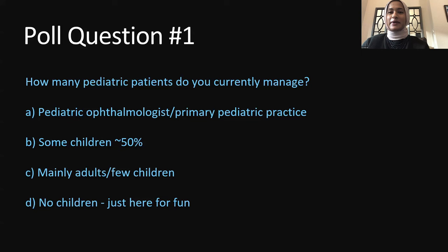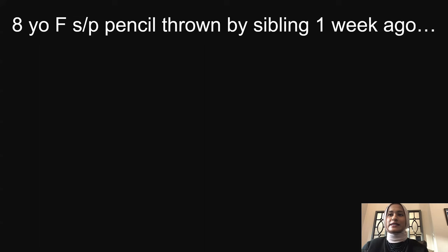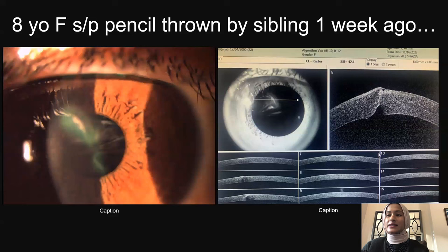Looking at my last patient from clinic yesterday — an eight-year-old female whose sibling threw a pencil in her eye one week ago — she presented with concerning corneal appearance. On anterior segment OCT, you can see she had a full thickness corneal laceration through the anterior and posterior cornea. However, she was Seidel negative; the epithelium has completely epithelialized on Seidel testing.